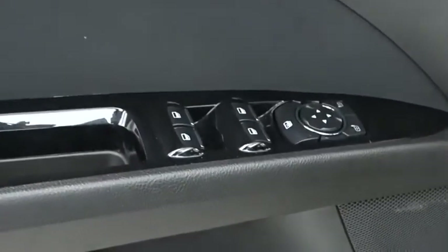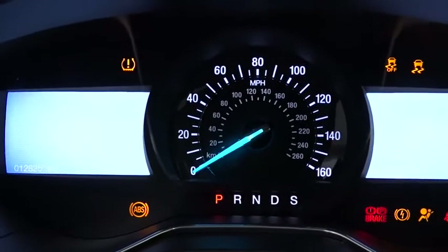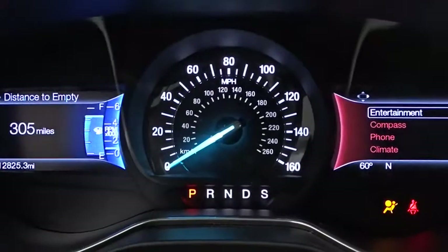Bluetooth, adjustable steering wheel, power steering, floor mats, cruise control, four-wheel disc brakes, aluminum wheels, front wheel drive, AM-FM stereo radio, rear defrost, power windows, MP3 player.